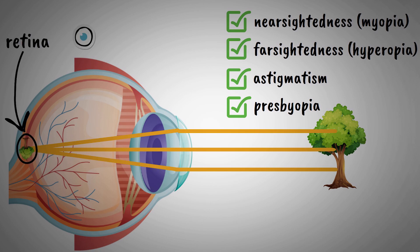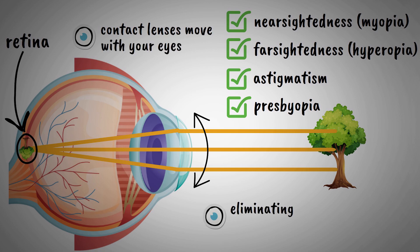Unlike glasses, contact lenses move with your eyes, providing more natural vision and eliminating the visual distortions that can occur at the edges of eyeglass lenses.